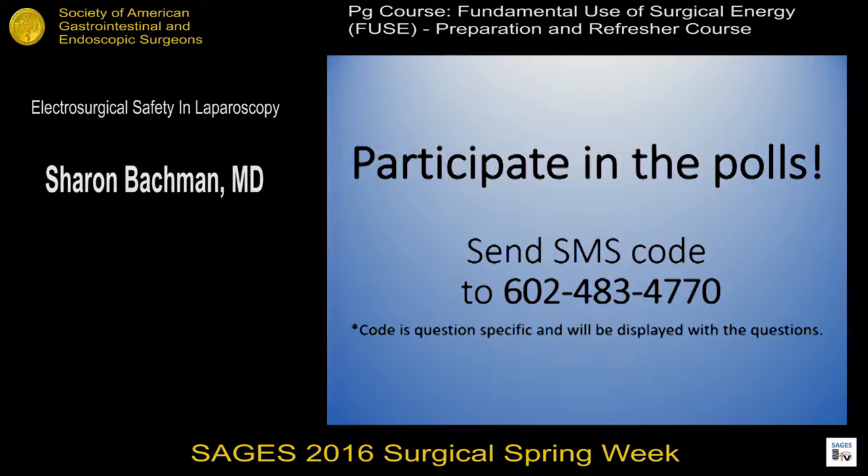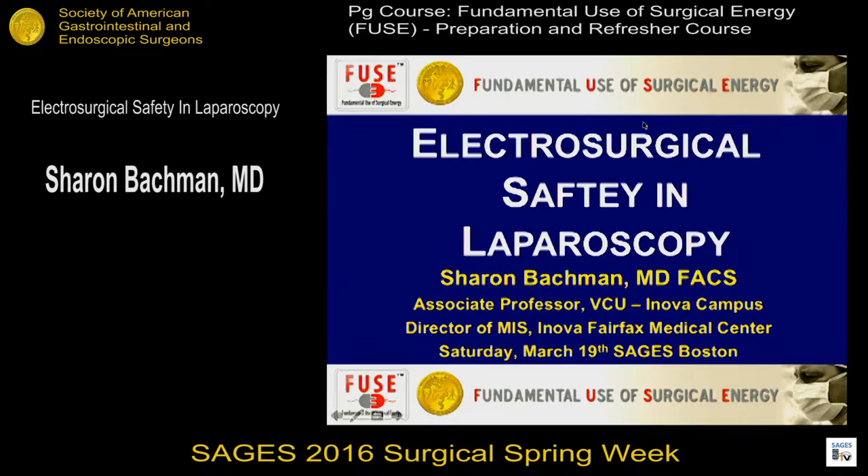Good morning everybody. I apologize if I break into a coughing fit — it wasn't good timing for stages. I want to thank you all for being here. My involvement in this project started after the first time I went to one of the postgraduate courses and I was so impacted by my own ignorance about the energy sources that we use every day, which prompted my getting involved with FUSE because I thought it was so important. A lot of the work in my slides has been done by members of the committee, and I have no disclosures.